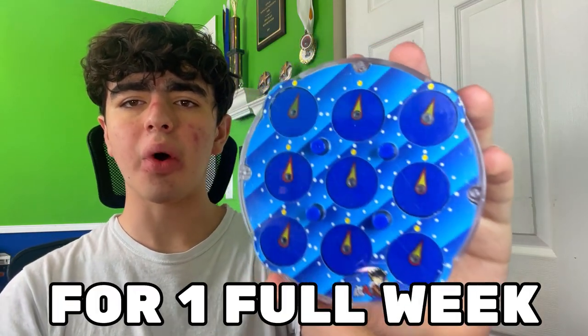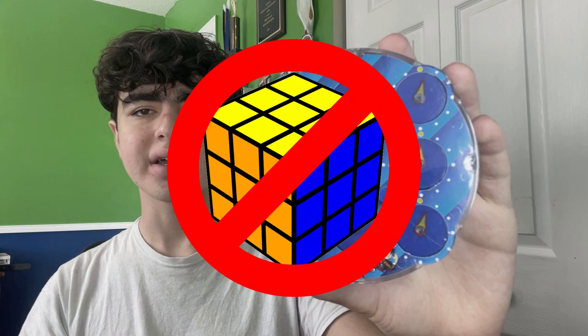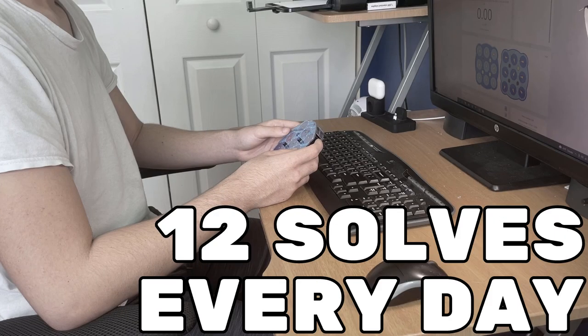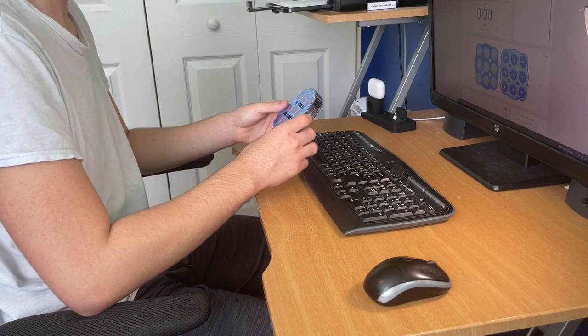I'm solving only the Rubik's clock for one full week. The rules are simple: for the next seven days, I'm not allowed to solve any puzzle other than clock, and I have to do at least 12 clock solves every day. I'm pretty sure this is my first clock solve in over a year, and I'm gonna see if I still remember how to solve this puzzle.